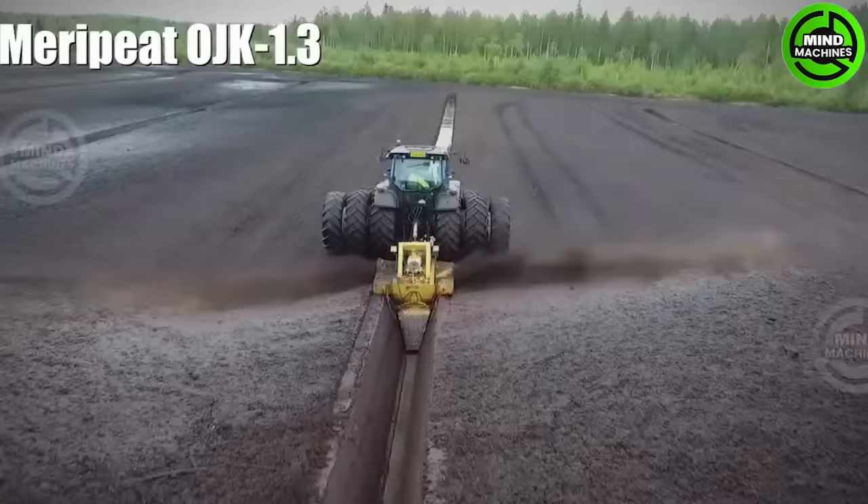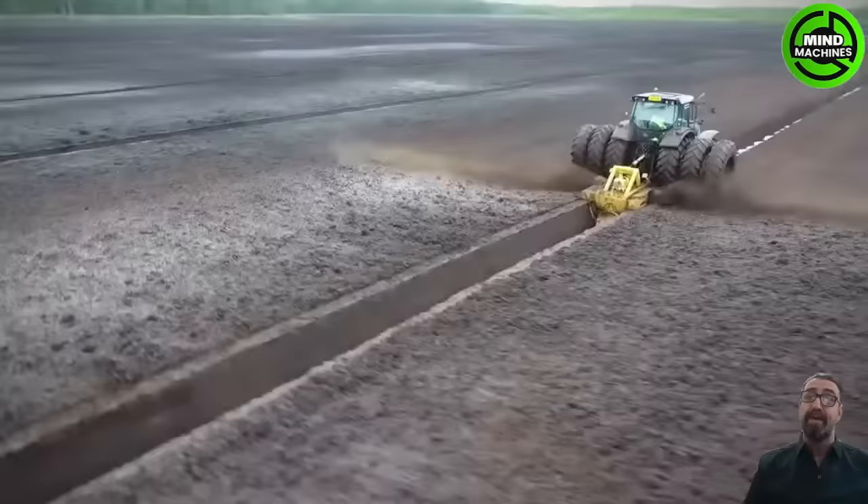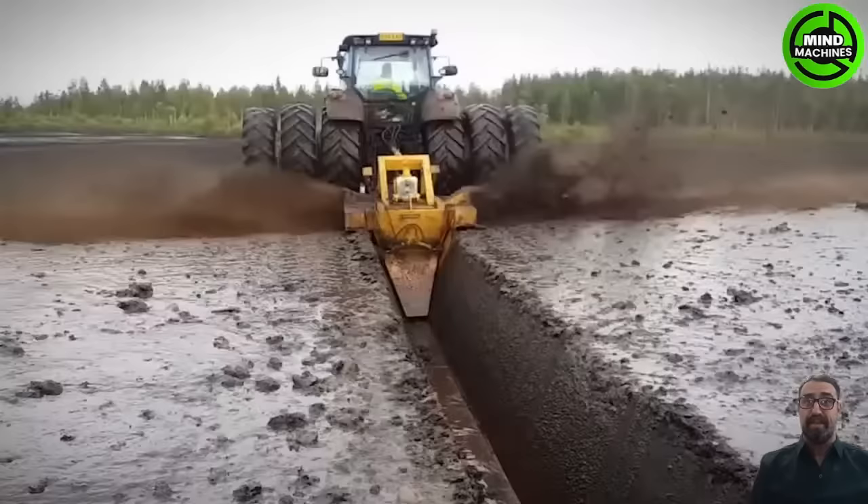This cutting-edge machine is designed for peatland restoration and soil improvement. With its advanced technology, it efficiently processes peat, enhancing soil conditions and promoting environmental sustainability.